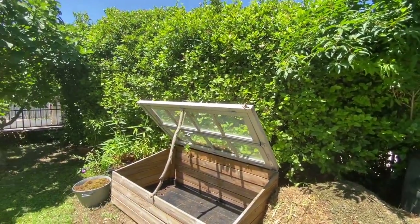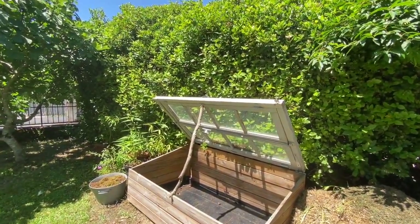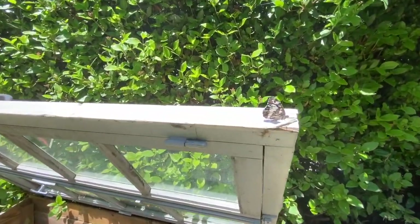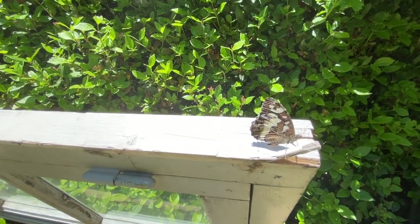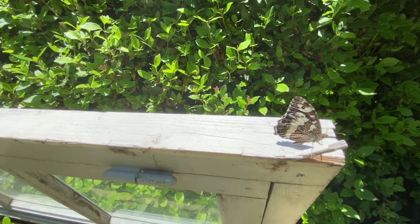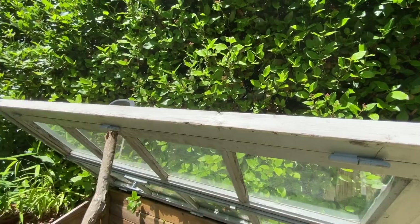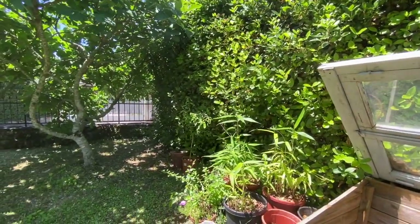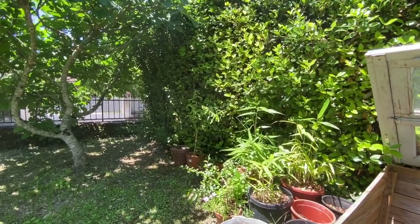Kevi has created a lovely little cold frame for me. Oh, we have a little butterfly friend that's joined us — he's absolutely beautiful. We get so many butterflies here! And then this is my sort of little nursery area where I bring on other plants.